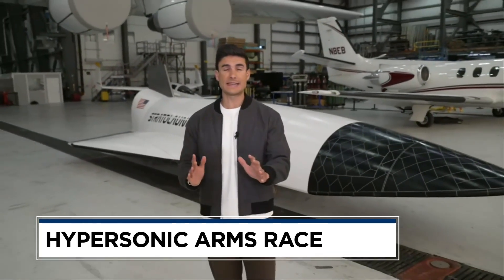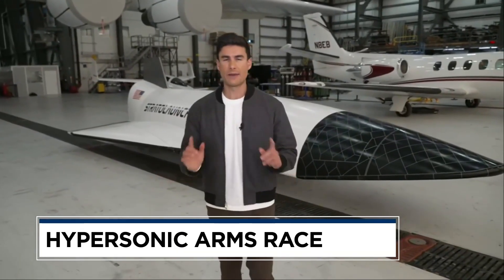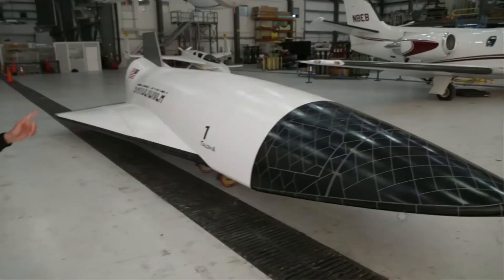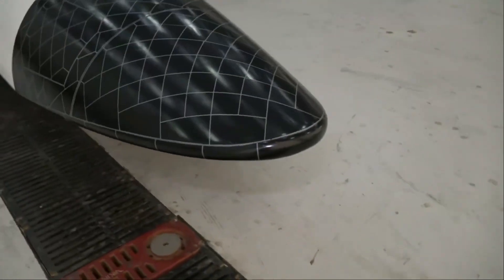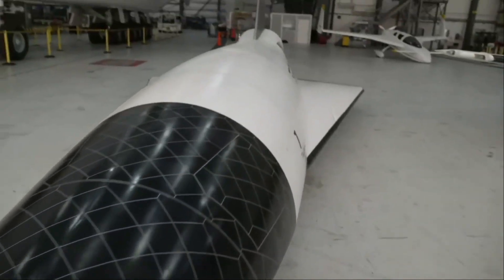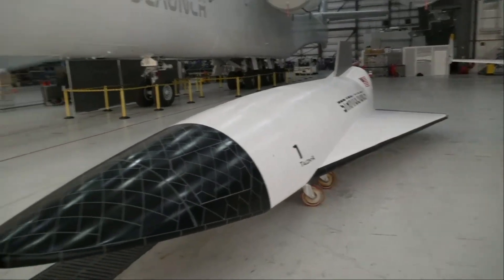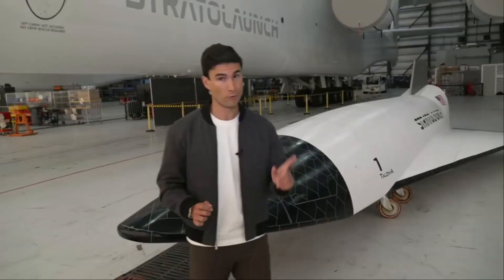Right now we're at the headquarters of Stratolaunch. They're an aerospace company based in California's Mojave Desert, and we're standing next to a one-to-one mock-up of Talon A. This is the first reusable hypersonic aircraft to be manufactured here in the United States since 1968, and this thing can go real fast.